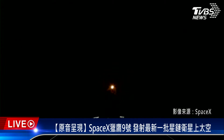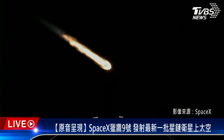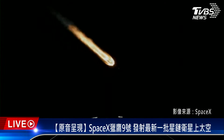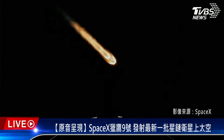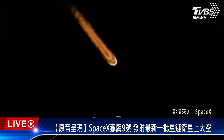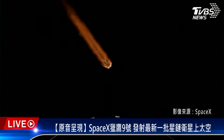We're about one minute away from several events happening back to back. The first is MECO, or main engine cutoff, where all nine Merlin engines on the first stage shut down. Then we'll see stage separation, where the first and second stages separate. Followed by second engine start one, lighting the Merlin vacuum engine on the second stage, and then fairing separation, where the two fairing halves separate and fall back to Earth.